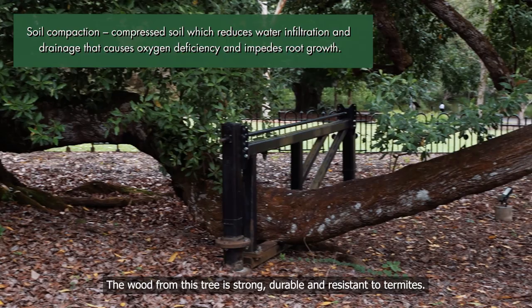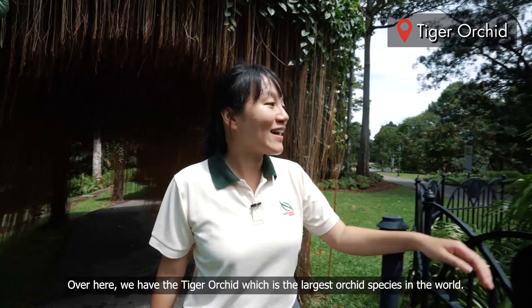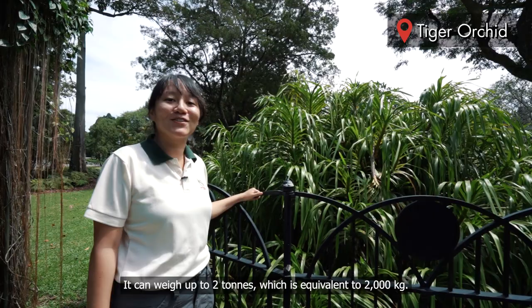Over here we have the tiger orchid, which is the largest orchid species in the world. It can weigh up to 2 tons, which is equivalent to 2,000 kg. This plant is believed to be the oldest orchid in cultivation and it was planted at this spot about 160 years ago.